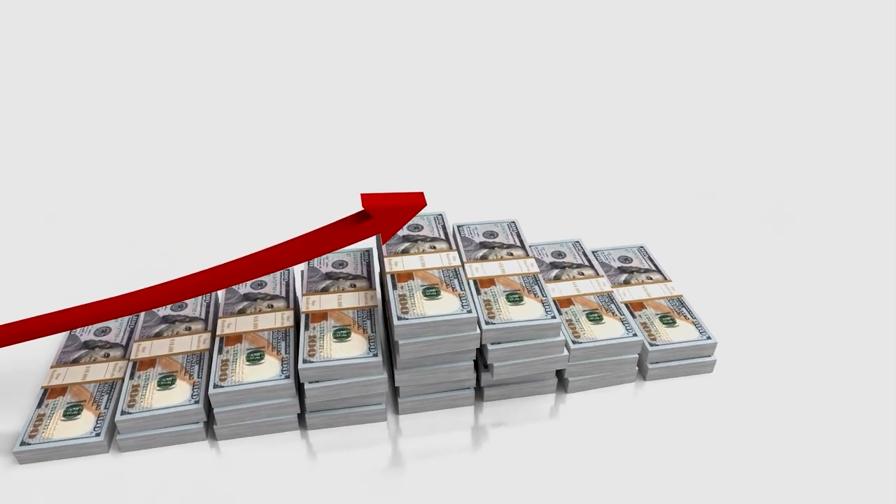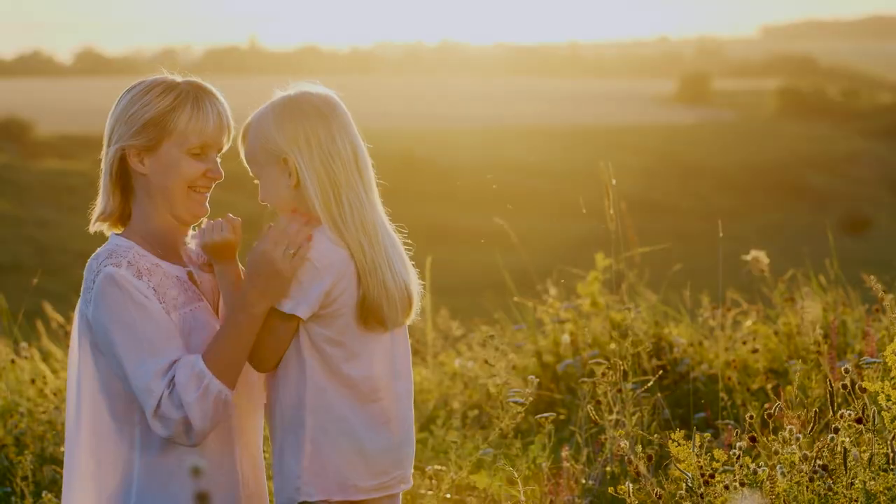The second significant factor in child support calculations is the number of children involved. Child support amounts increase with the number of children. Texas law sets specific guidelines for child support percentages based on the number of children. If a paying parent has children from multiple families, the court will consider these obligations when determining child support.